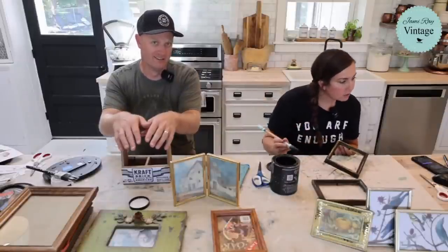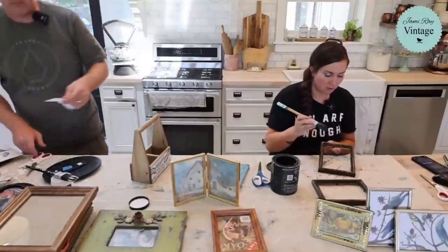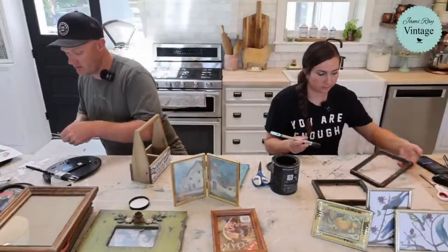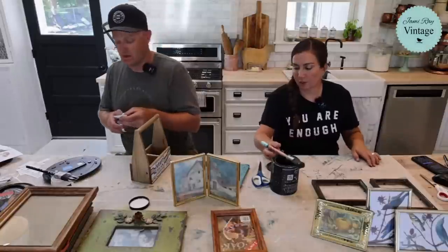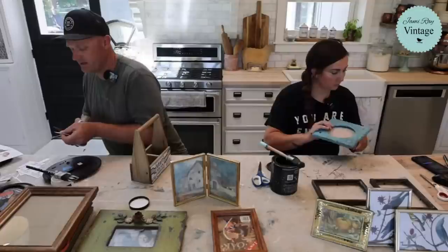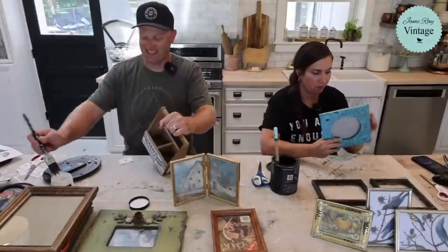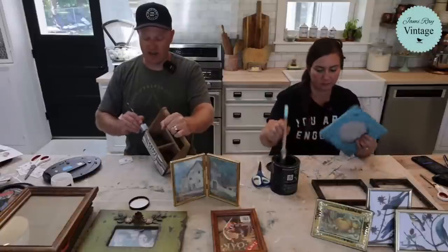Lindsey asks: can you put the rice paper in a frame without decoupage? Yes — all those frames I just did, I didn't decoupage. You don't have to. The nice thing about the rice papers is you can use them for decoupage, but you can also just use them as art. They do have rice fibers visible in them, but that just adds character to the print — similar to how oil paintings are painted on canvas. Cory says he's cleaning with the live on all three TVs. These papers are good!